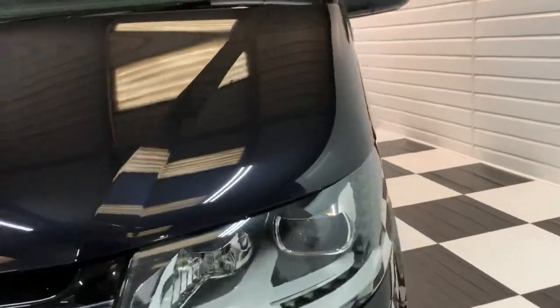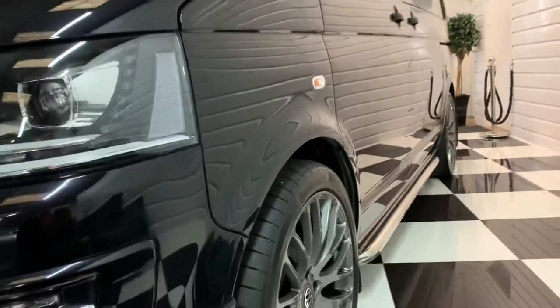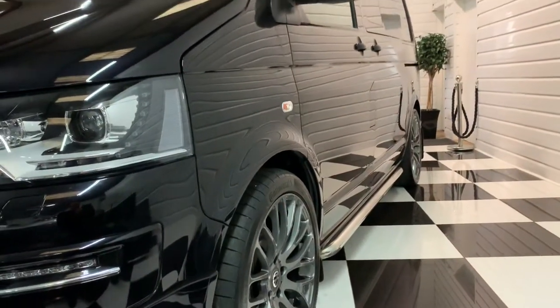It's only the one owner from new, with a full service history, and it's just had the DSG service carried out.